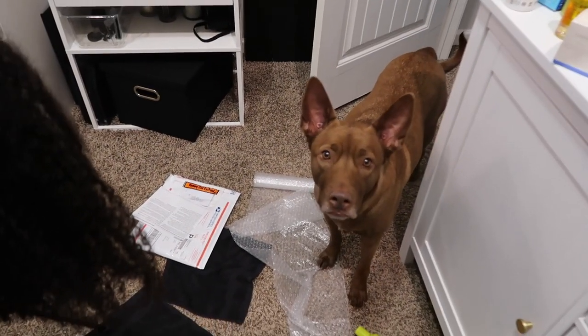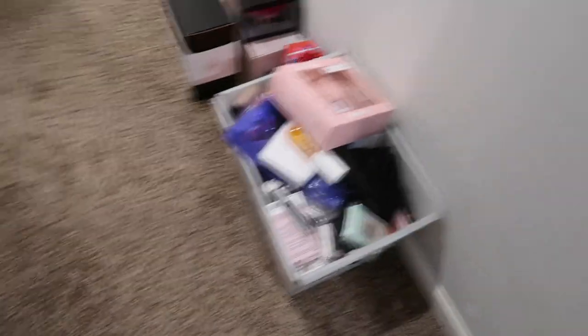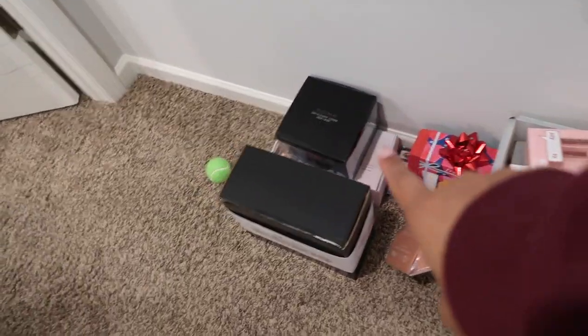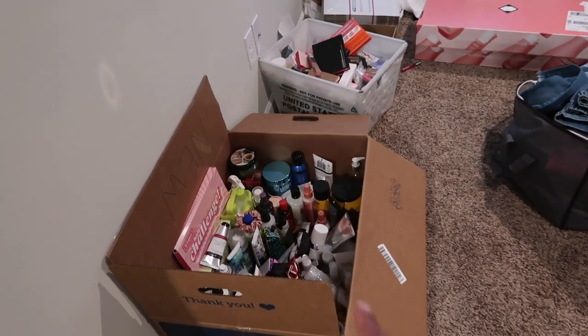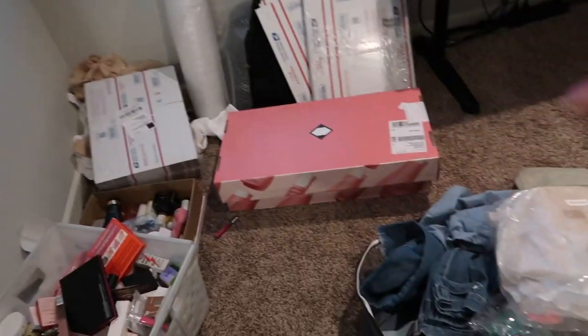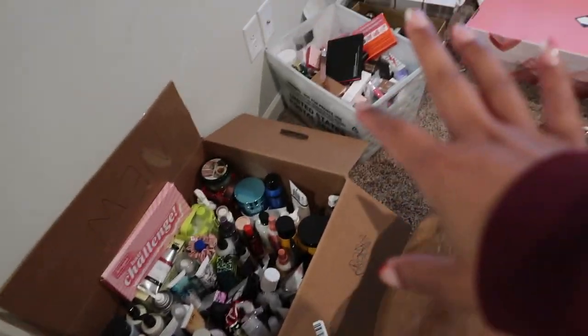Everything is a mess — products absolutely everywhere. We've actually started to spill out into the hallway. These are products I haven't been through yet. We had a little spillage so I had to quickly move some stuff. This is what I call my spillover room — where I keep an ongoing box of giveaway products and my mailing supplies for my Poshmark store. It's just Christmas stuff everywhere — we gotta clean.